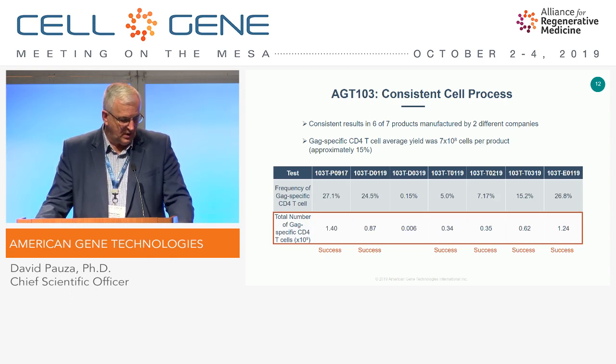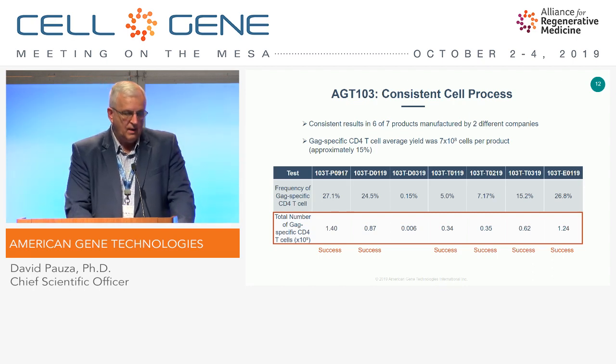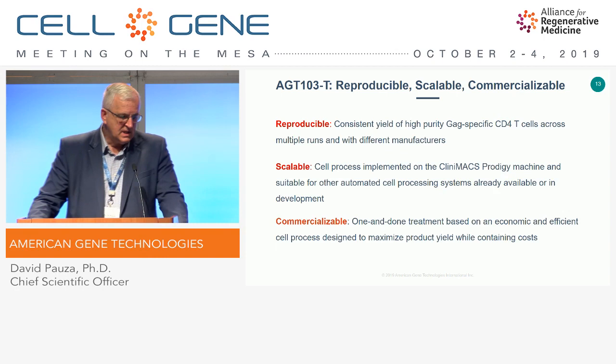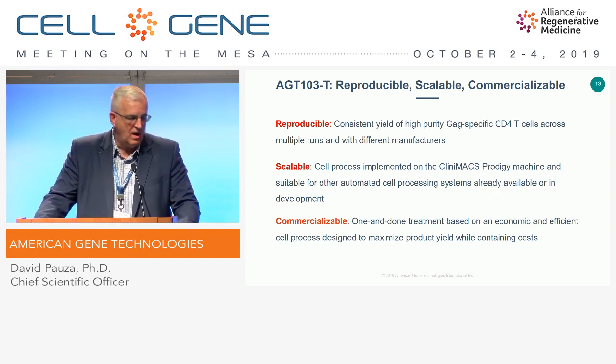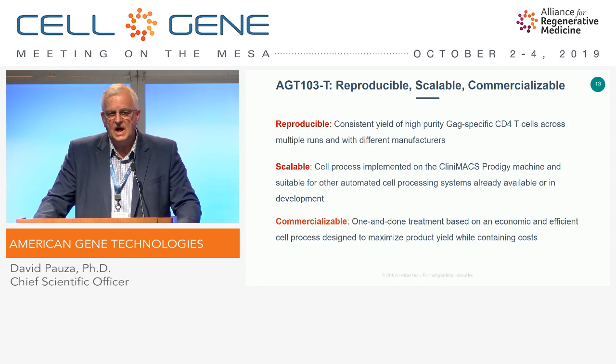The process is highly reproducible — we rarely have a failure. We develop products with up to 20% being the HIV-specific CD4 cells, delivering approximately 1 times 10 to the 9 cells per dose. That's enough to increase the background frequency in a chronically infected person by 100-fold. Surprisingly for a process that looks complicated, it has become extremely reproducible across the high variability of HIV-positive patients, and it's very scalable due to the semi-automated manufacturing process. It's also suitable for implementation on other cell processing platforms, as many are coming forth to compete with the Miltenyi product.